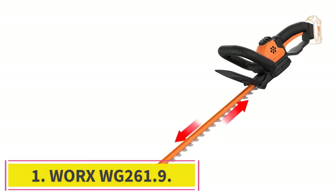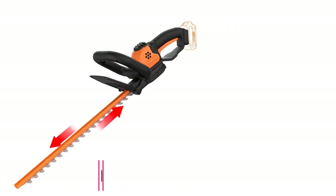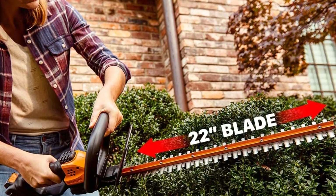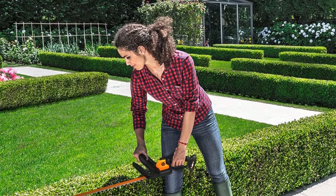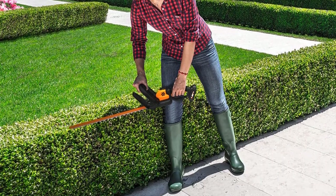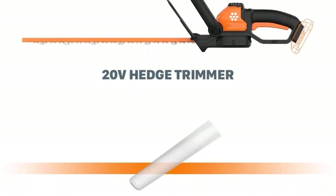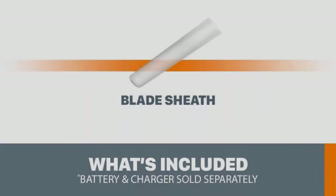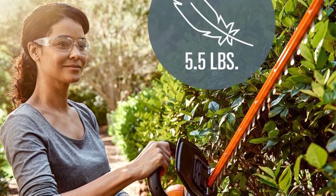Starting at number 1: WORX WG261.9. A slew of 5-star reviews from self-proclaimed lazy homeowners who don't love doing yard work helped send this hedge trimmer to the top of our list. A tool that can make outdoor chores bearable, nay fun? Sign us up. You'll also love that there is no cord to risk tripping over or accidentally cutting through. This model is powered by a 20-volt lithium-ion battery that has an expected run time of about 45 minutes. Verified users though say there's still juice left after that time has elapsed.